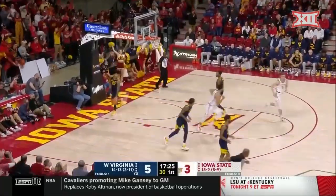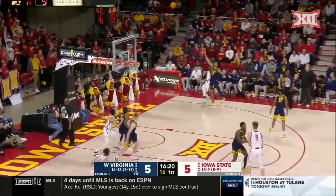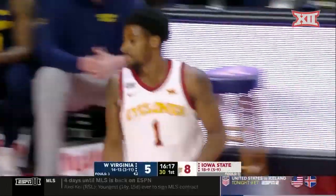Brockington — first bucket for Iowa State, up to three. They don't have a third scoring option at all. So the question for Iowa State is who's going to be that second guy scoring? It's Ben Hunter.